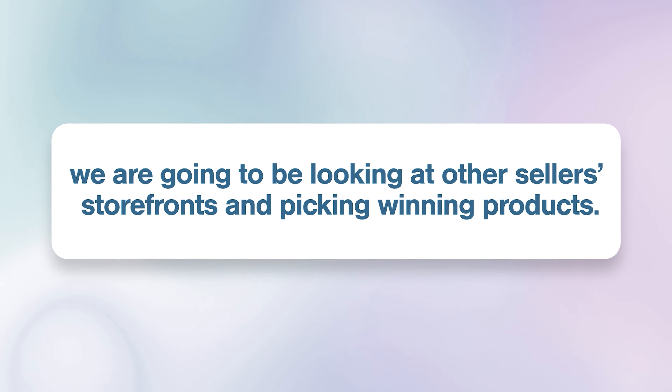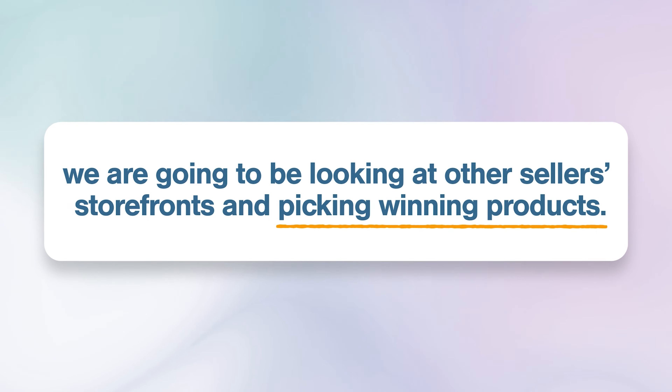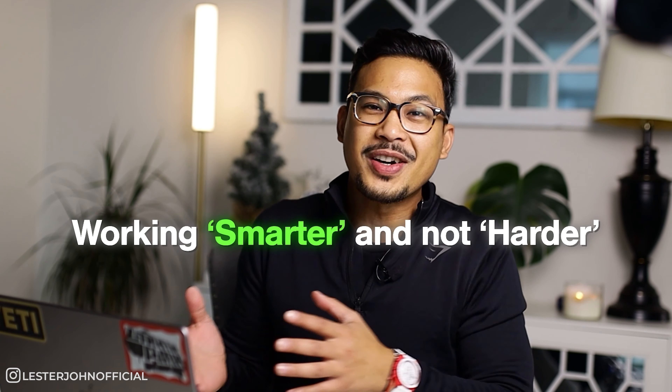If you're a beginner, this is the perfect way to see it in action. What you need to know about reverse sourcing method is that we are going to be looking at other sellers' storefronts and picking winning products from them. It's all about working smarter and not harder. So instead of guessing what to sell, we're going to leverage other people's hard work, pick what's already selling, find that product for a lower price, and sell it for a profit on Amazon.